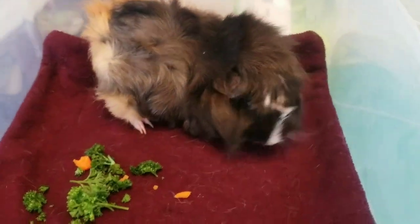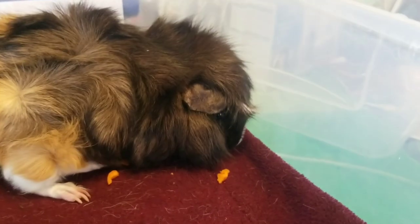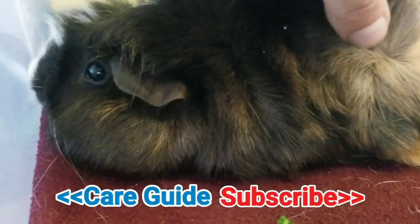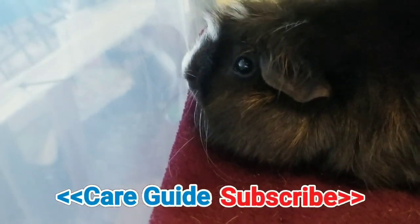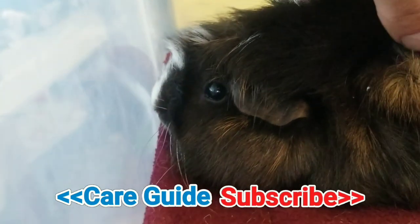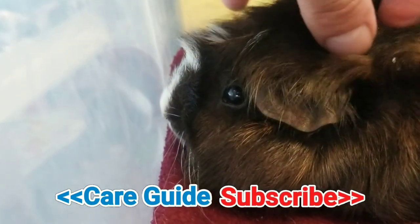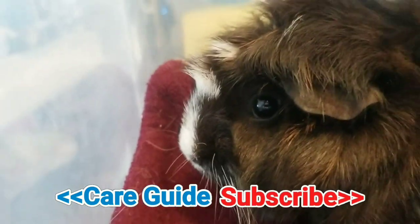Check the description for more information about nebulizers — I'll put some medical links and also links to this nebulizer or a comparable one you can order online. Check out my common illness playlist to learn about different common guinea pig illnesses, how to spot them and how to treat them, so that if you see any signs or symptoms, you'll know what to do and help your piggy have a better chance of a full recovery.